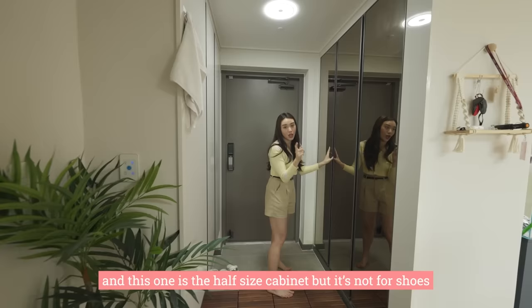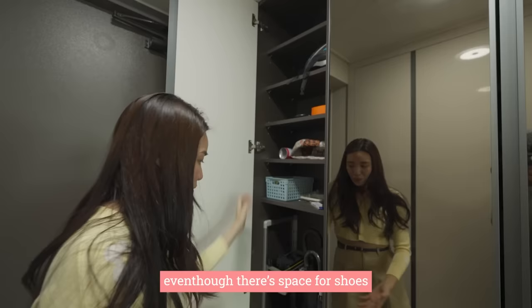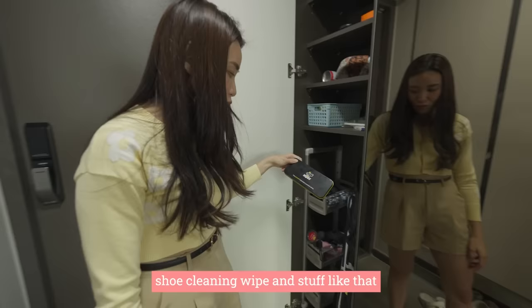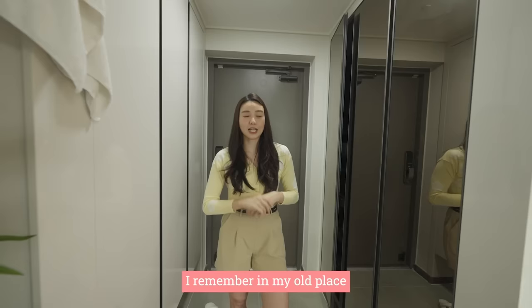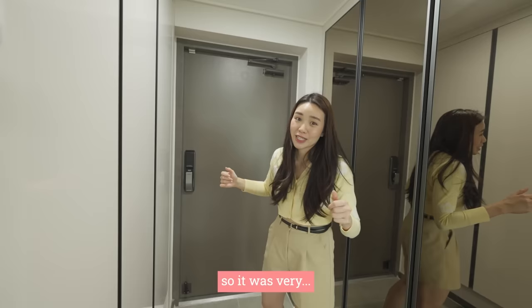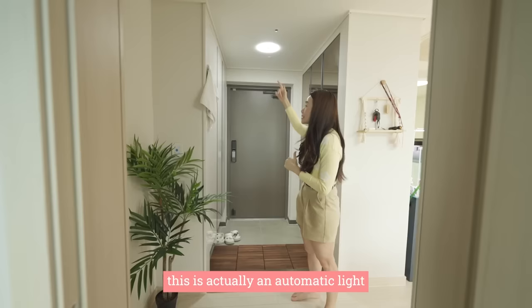This half-size cabinet is not for shoes. What they did in this new apartment is — even though there's space for shoes — they even provide places for you to put your umbrella and other stuff like shoe cleaning wipes. In my old place, we had to stick stuff onto the door to put the umbrella, which doesn't look nice in pictures. This is actually an automatic light — it will turn off the moment you step away from it.